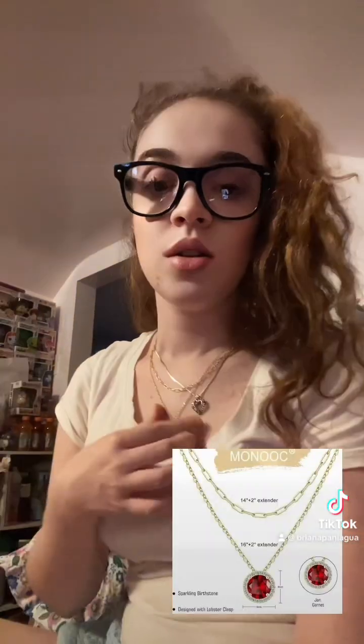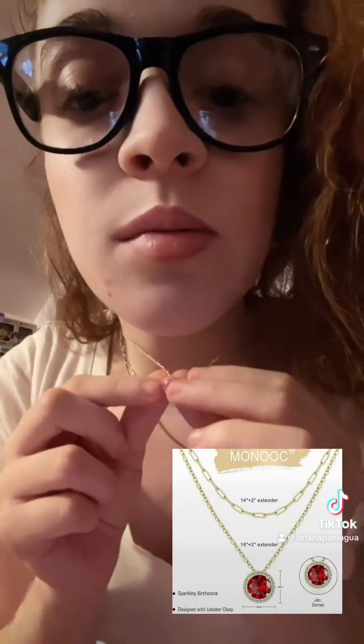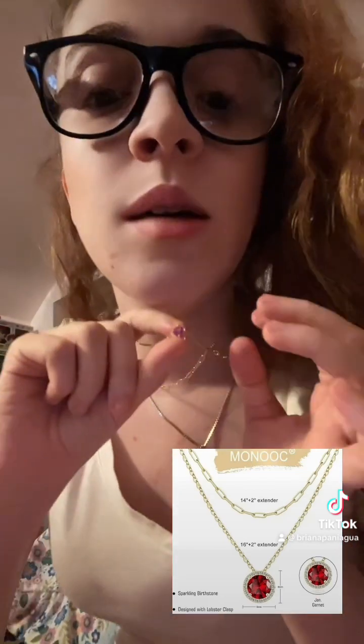I'm going to link their store and products down below with the tag, in case you guys would like to try it out for yourself or get a really cute birthstone necklace. The necklace comes in many different birthstone colors, and the necklace itself has a little beading designed with a lobster clasp that holds the birthstone in place.